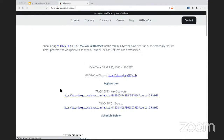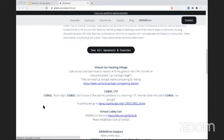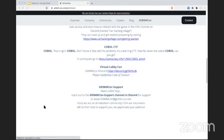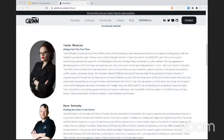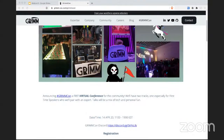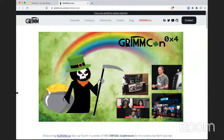Totally free, open to everybody. Here's the site — Grimcon 0x4.